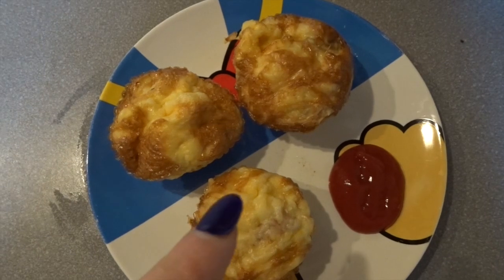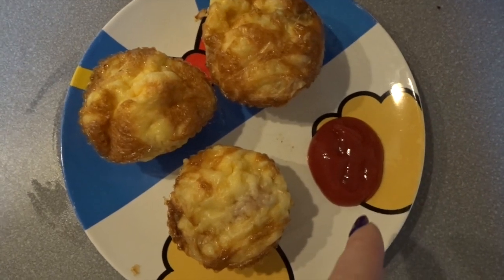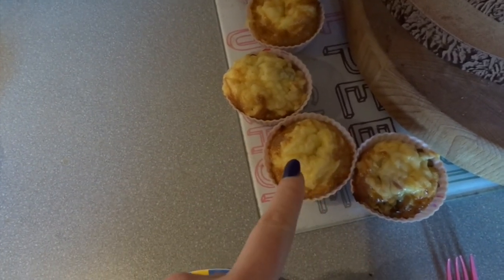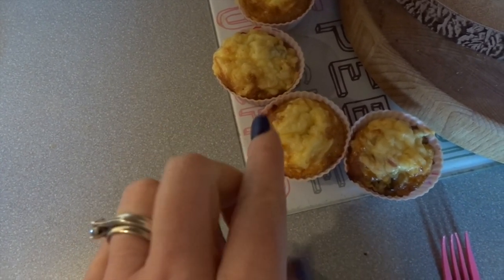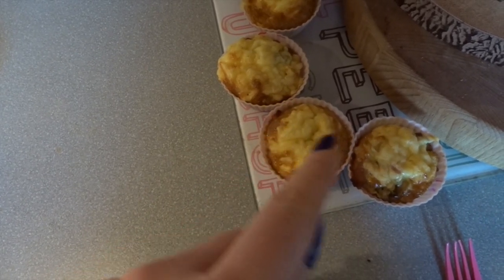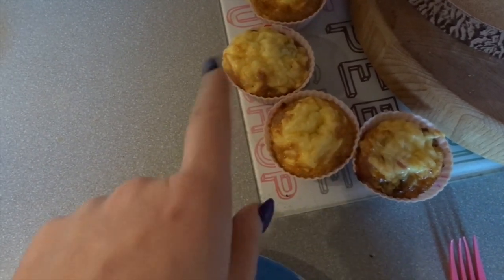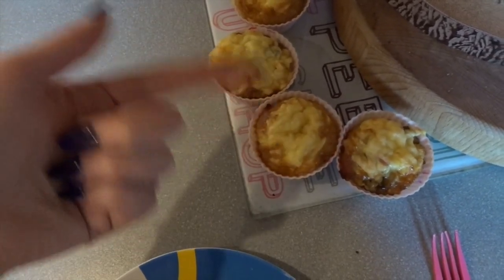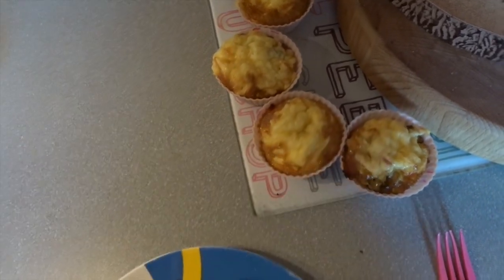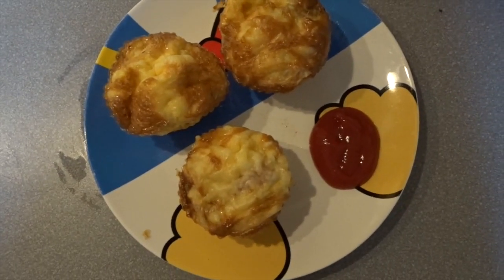My breakfast for today is three egg muffins made with smoked bacon and mushrooms, and then a tablespoon of ketchup which is half a sin. To make them: fry smoked bacon with mushrooms — you can add onion but I haven't got any — in Fry Light, cook it, then in a jug whisk six eggs together. Place your filling into silicone cases, pour the egg mixture over it, then sprinkle some cheese on top. The whole cheese altogether is one Healthy Extra A so I'd class it as half an A choice.